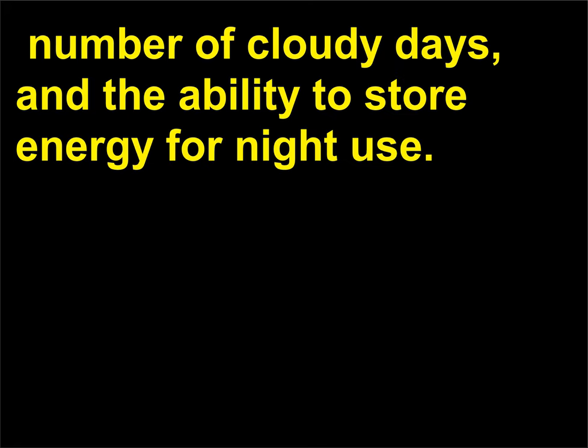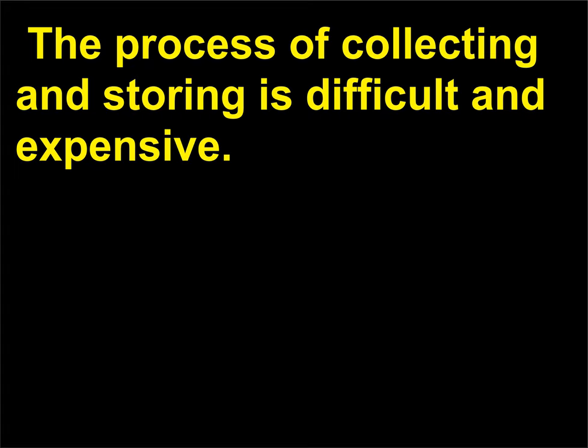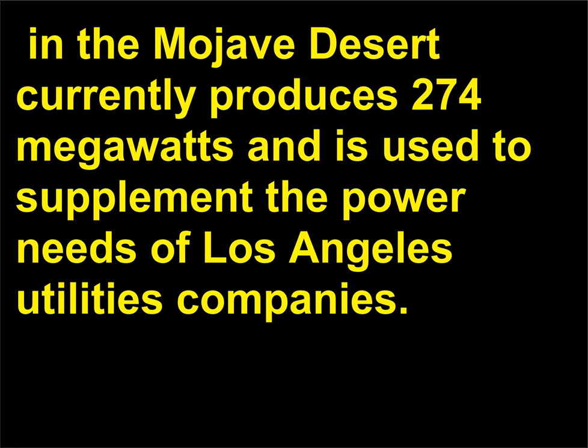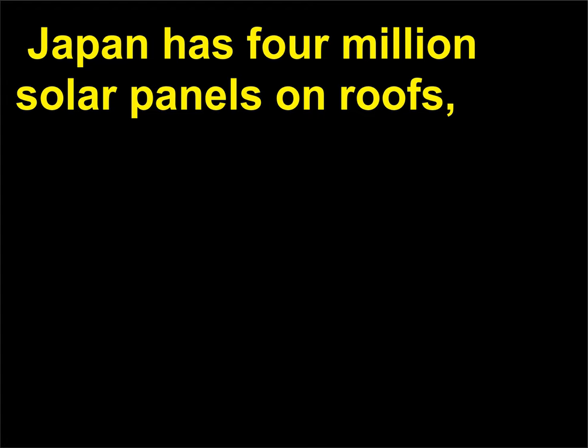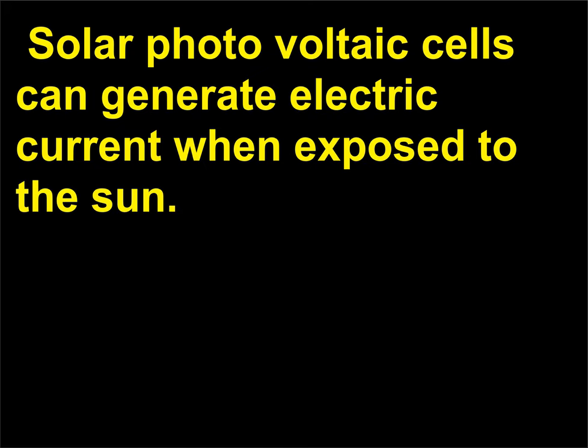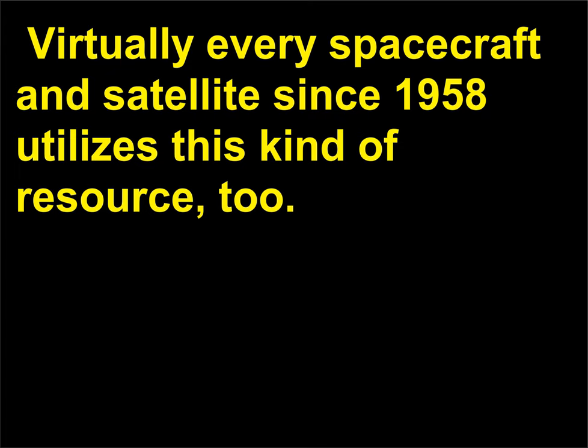Solar radiation utilization depends on the weather, number of cloudy days, and the ability to store energy for night use. A solar thermal facility in the Mojave Desert currently produces 274 megawatts and is used to supplement the power needs of Los Angeles utilities. Japan has 4 million solar panels on roofs, two-thirds of houses in Israel have them, and 90% of Cyprus homes do as well. Solar photovoltaic cells can generate electric current when exposed to the sun—virtually every spacecraft and satellite since 1958 utilizes this resource.